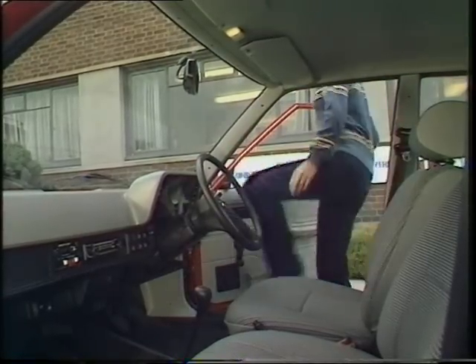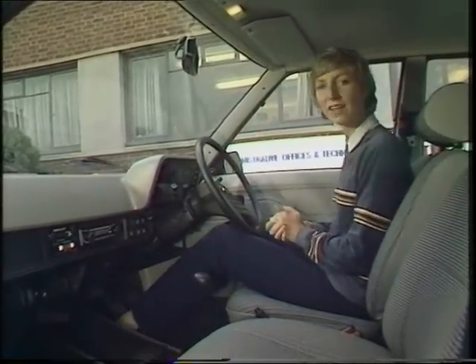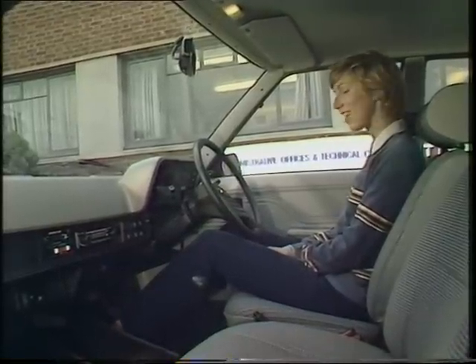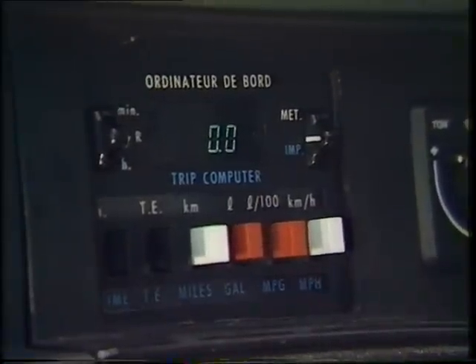Talbot say that if I climb into this car and drive off into the Coventry traffic, and I don't drive like a maniac and I am careful with the accelerator pedal, I should be able to get more than 50 miles a gallon out of it — which sounds too good to be true, much too much of a challenge to resist. So let's set this computer back to naught and off we go.